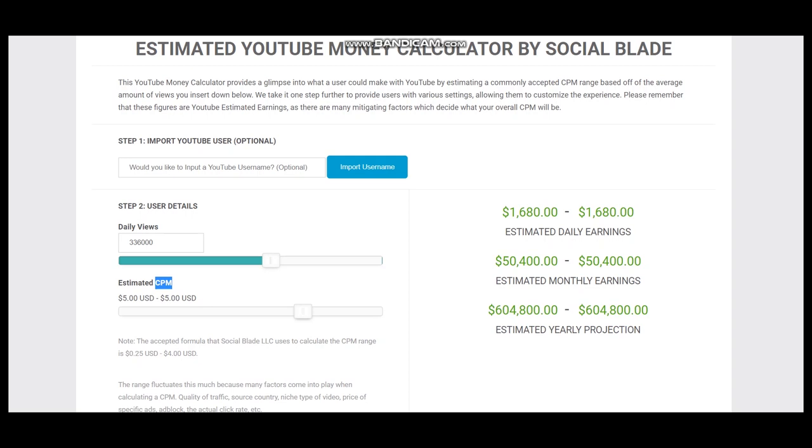This shows estimated daily earnings, estimated monthly earnings, and estimated yearly earnings for this YouTuber. However, we should consider YouTube's cut, which is 45%, meaning the YouTuber gets just 55% of their earnings.